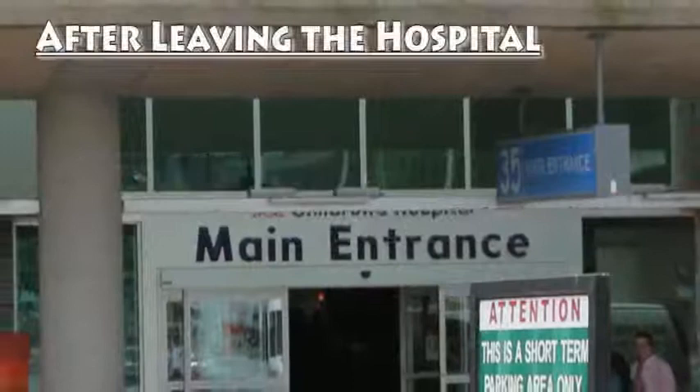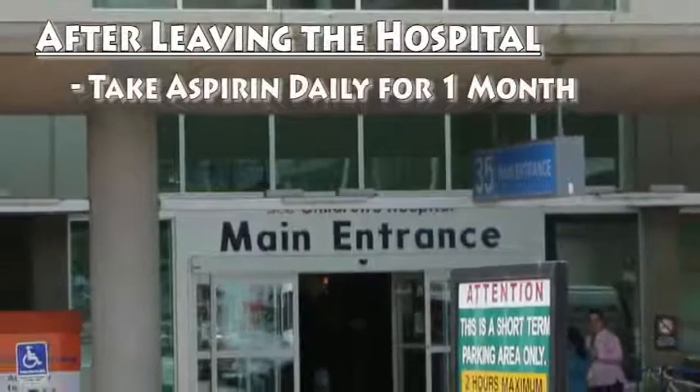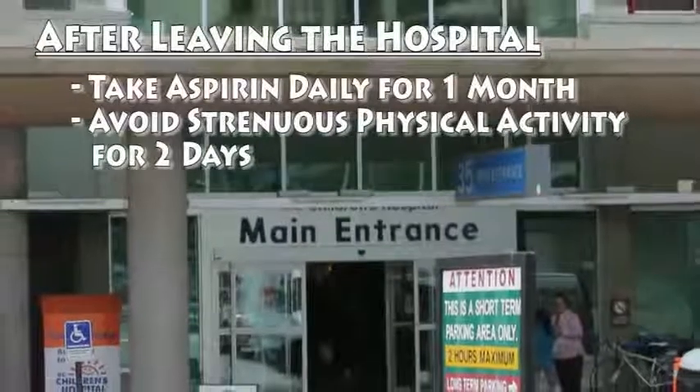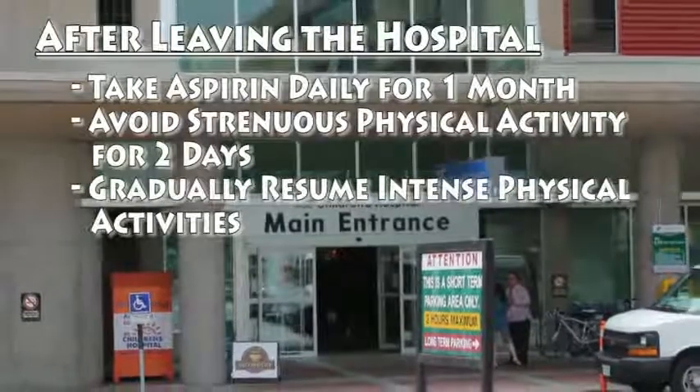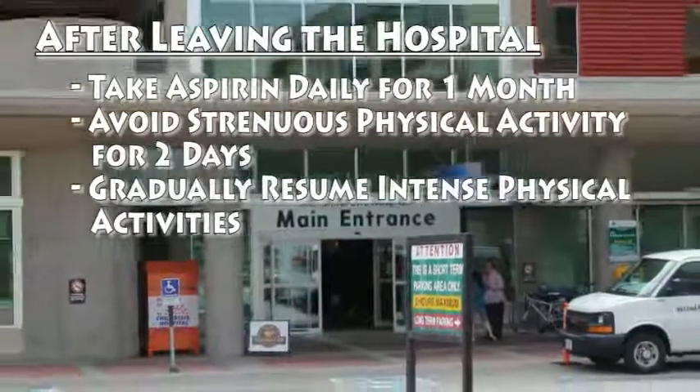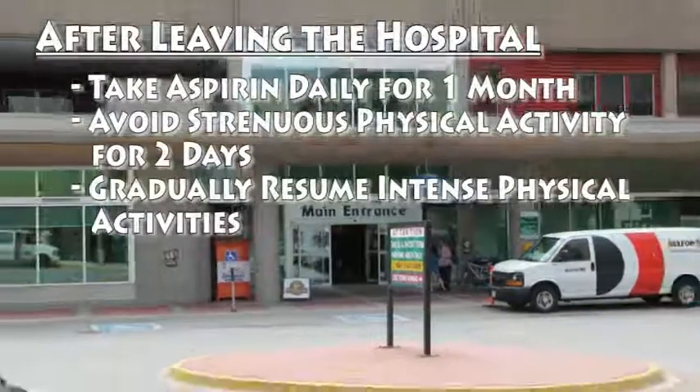After leaving the hospital, you will be asked to take aspirin daily for one month. Avoid any strenuous physical activity for two days after your procedure. Intense physical exertion can be gradually resumed after two weeks. You will also be followed up by your physician.